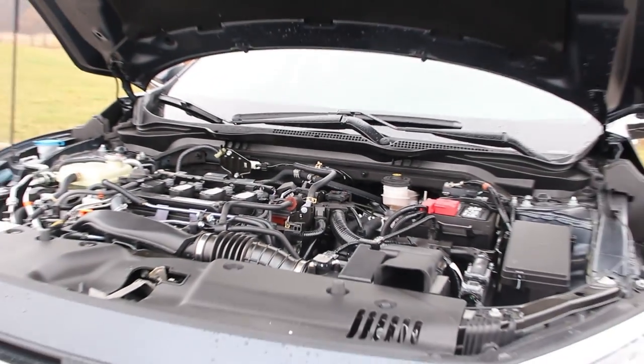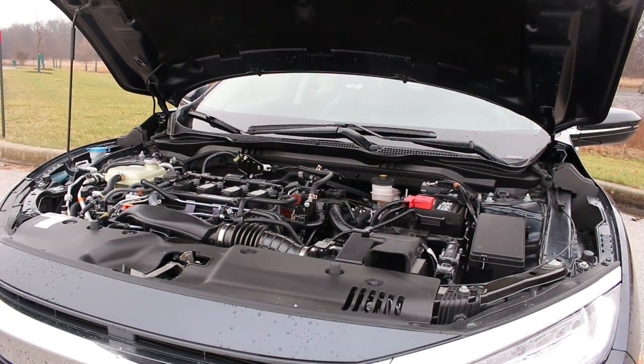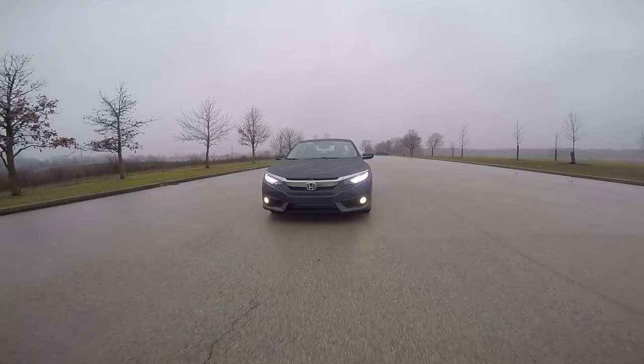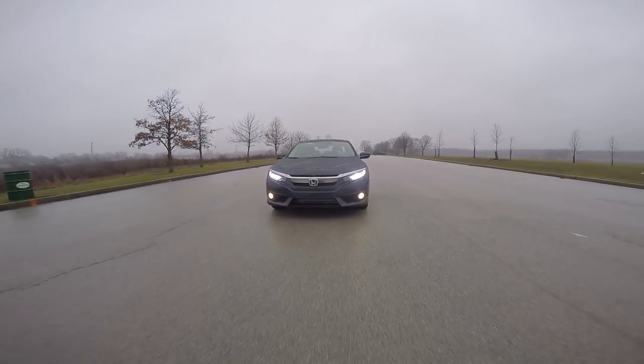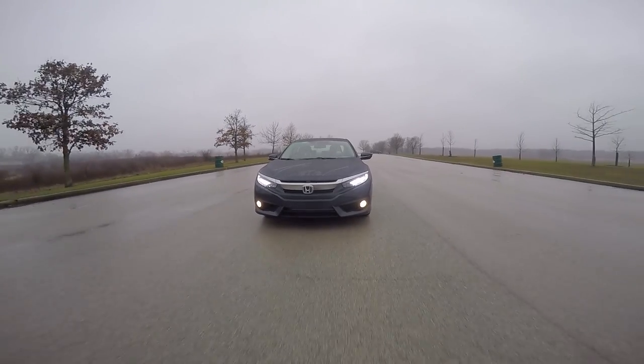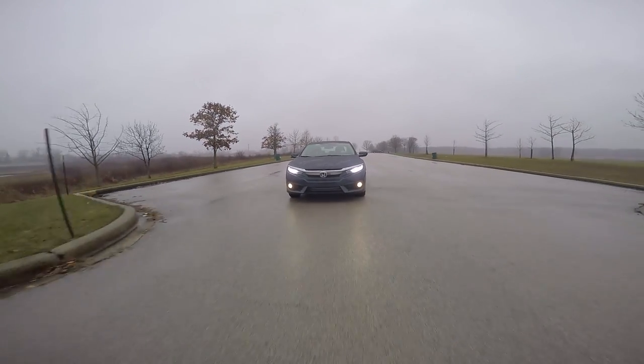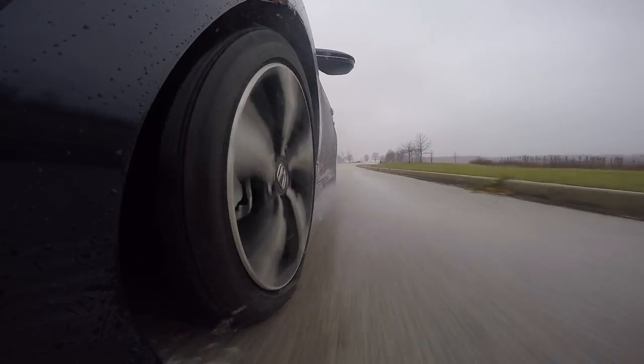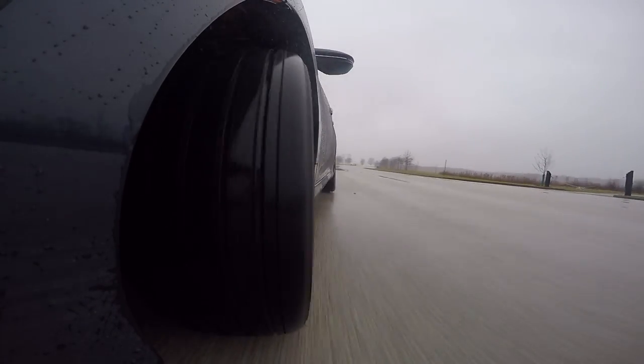The engine in the touring model we had is a new turbocharged 1.5 liter, and it is a sweetheart of an engine. With 162 pound feet of torque available from 1800 RPMs, you no longer need to rev the heck out of this car to get it to go. Not only do you get great performance out of this engine, you get great mileage as well — as high as 42 on the highway.